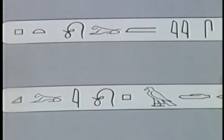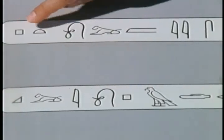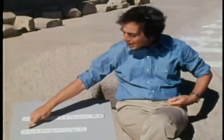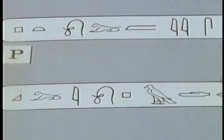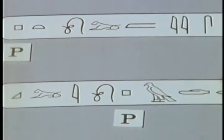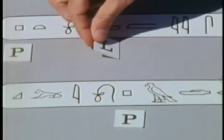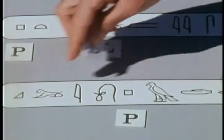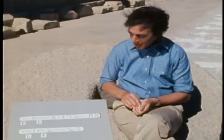Now, immediately we notice that there are some similarities. This first hieroglyph in Ptolemy is a kind of square. The fifth hieroglyph in Cleopatra is also a square — both of them seem to represent a P. So Ptolemy and Cleopatra both give us the same interpretation: a square is a P. Likewise, the fourth hieroglyph in Ptolemy is a lion — P-T-O-L. Likewise, the second hieroglyph in Cleopatra is an L. Again, it's consistent. The pattern is emerging.